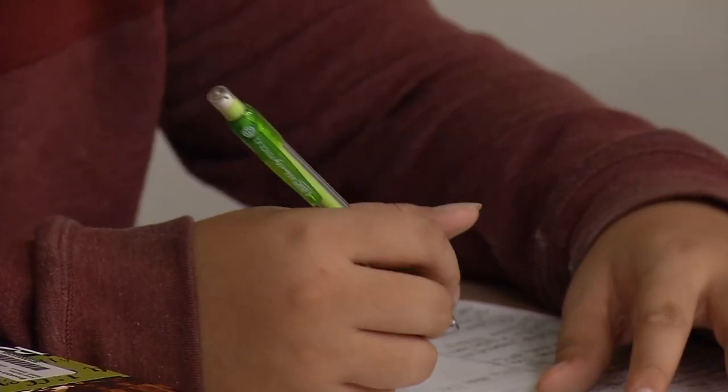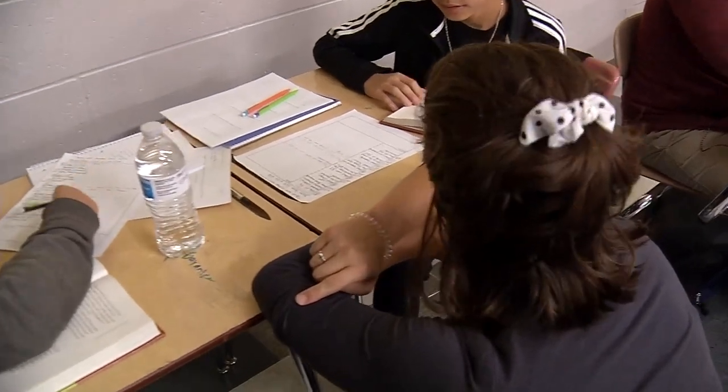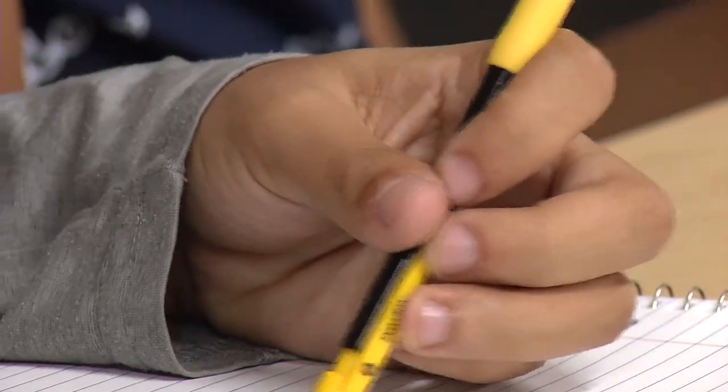Emma Nicosia teaches American History at Brooklyn Center Middle School. Nicosia believes these upgrades are good for the entire campus. Being in the new space, I think the kids can really feel the difference in having brand new rooms, brand new hallways.